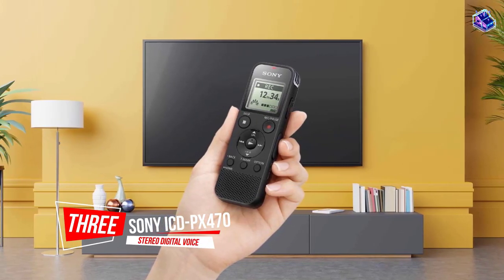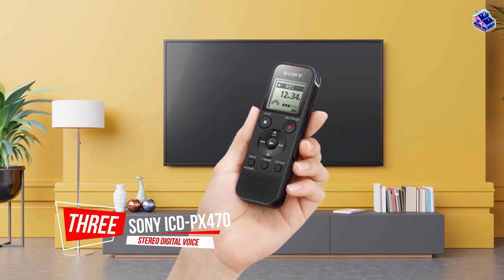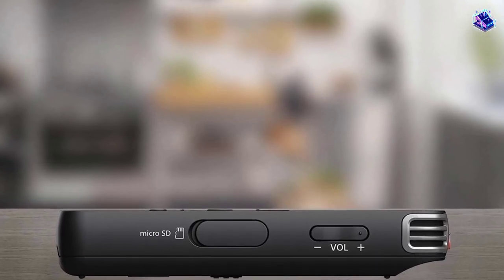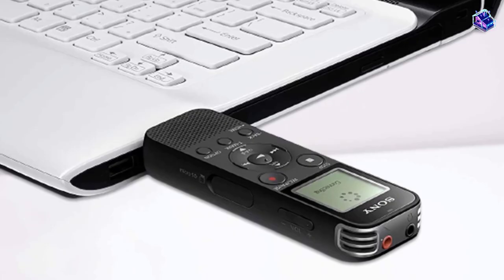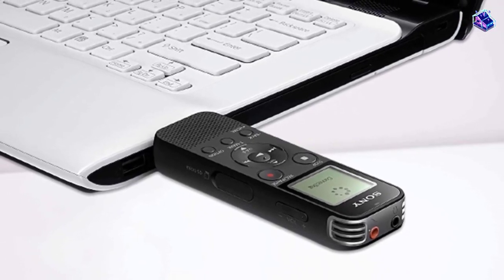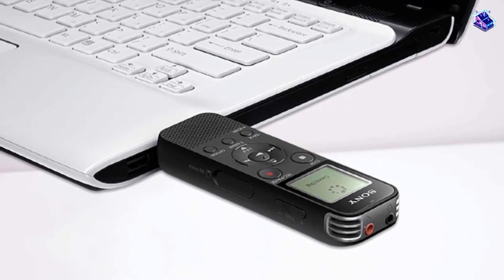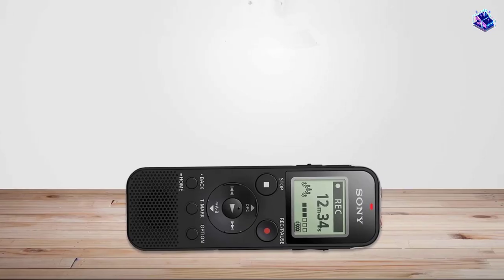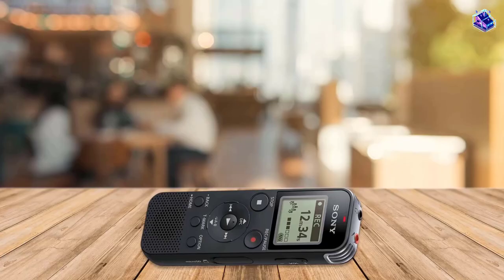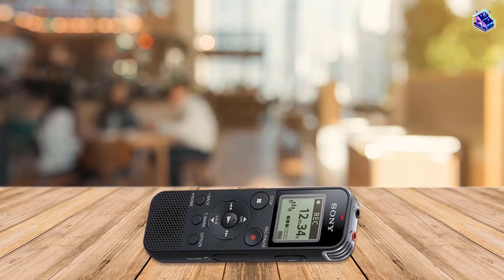Number 3. Sony ICDP-X470 Stereo Digital Voice Recorder. If you're looking for a budget pick and still want the Sony name, the Sony ICDP-X470 is a fabulous choice. It has everything you could ask for in a basic voice recorder and more. The price is a shade higher than our budget pick, which is why it was not the winner, but if you're willing to shell out just a few more bucks, this one is worth taking a look at.